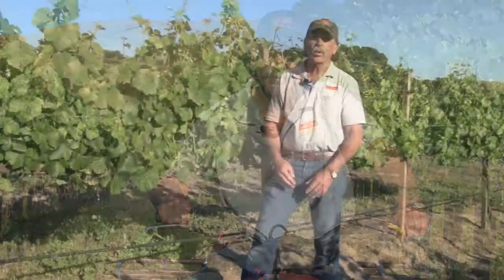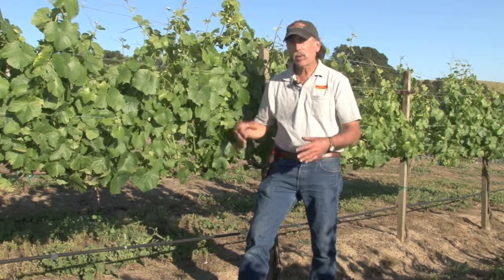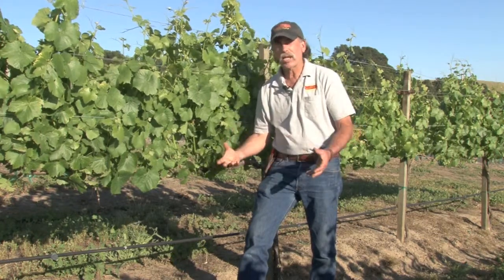What we're going to talk about today is bloom in the vineyards. Here we are in the vineyard and the vines are in full bloom. Bloom time in the valley is a very critical time.